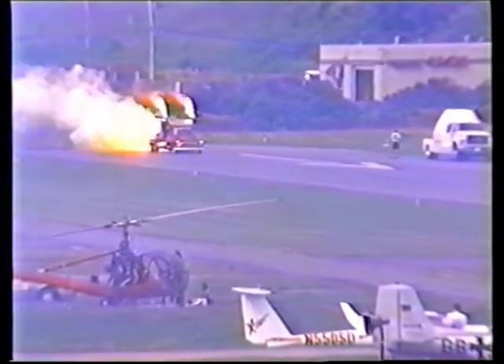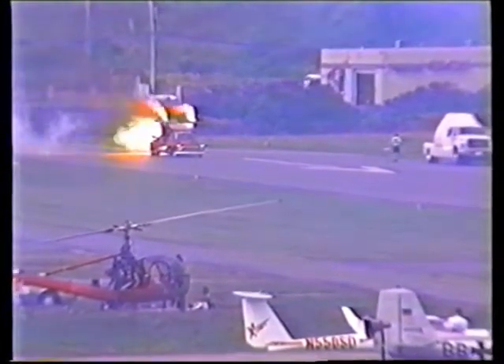The body is a special fiberglass '57 Chevy. The power comes from Pratt & Whitney J-34 engines with afterburner added — the same engines that are in the Navy T-2 Buckeye trainer.